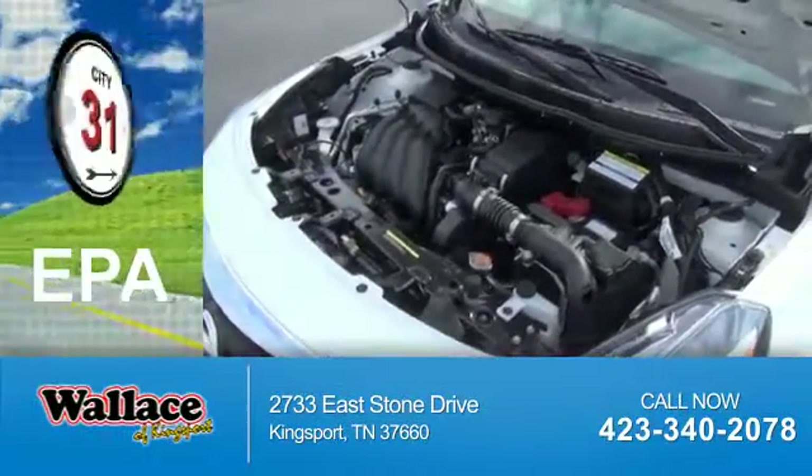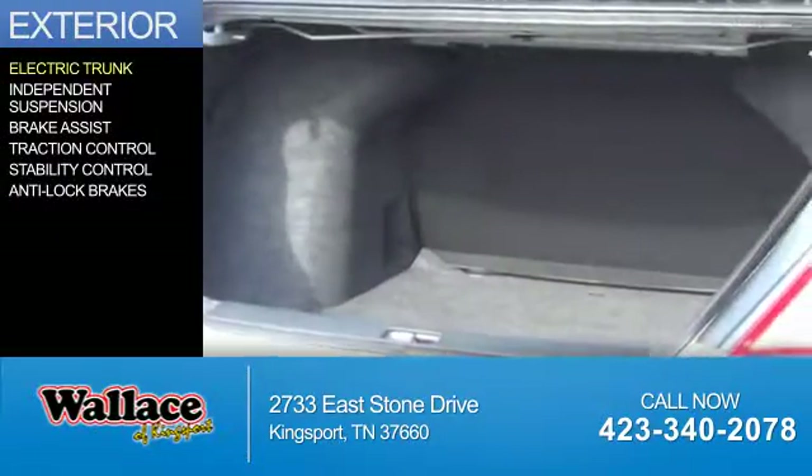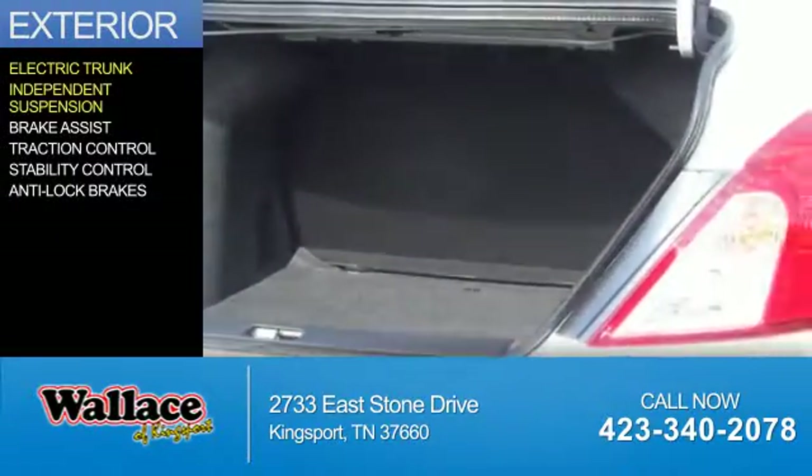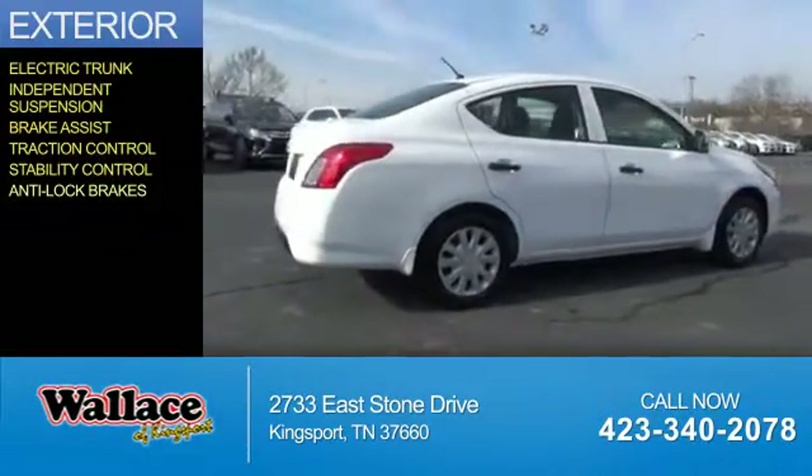Great fuel efficiency saves you money by requiring fewer trips to the gas station. The features include electric trunk, independent suspension, brake assist, traction control, stability control, and anti-lock brakes.